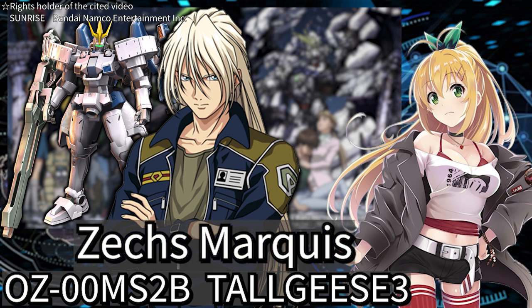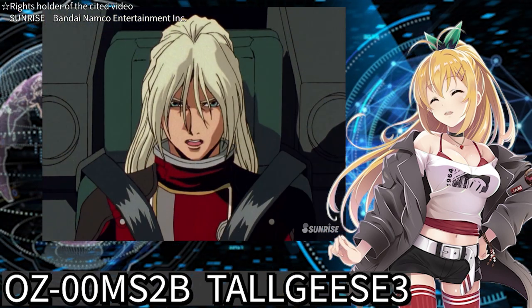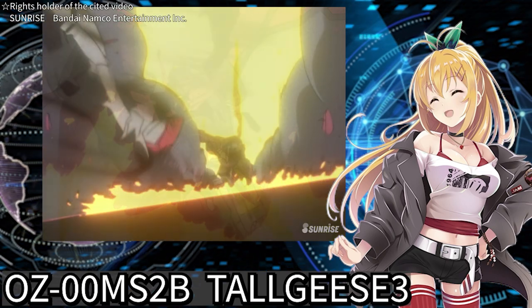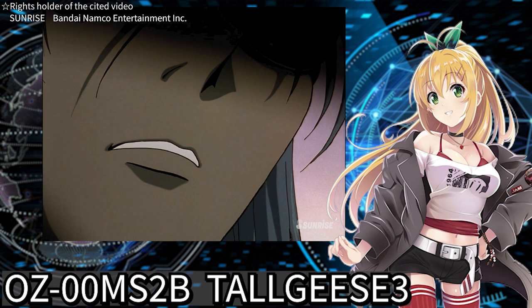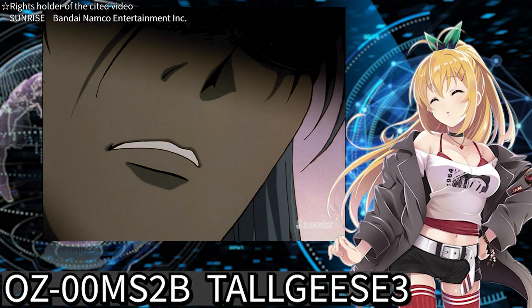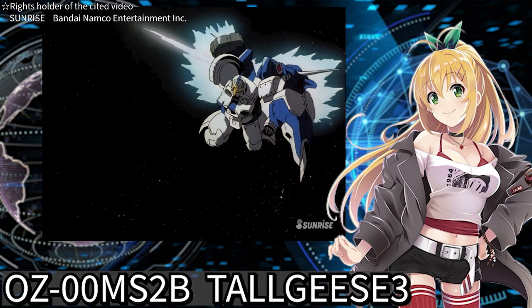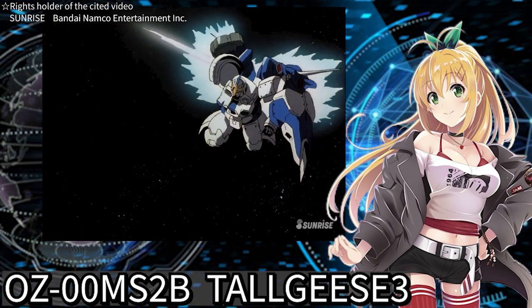Zechs Merquise, who went missing in the final battle depicted in the TV series, pilots it. Zechs, who says he cannot assimilate into peace, aims to become the wind that extinguishes the flames of war with his skills. Let's explore the secrets of Tallgeese III, a mobile suit I am very fond of.